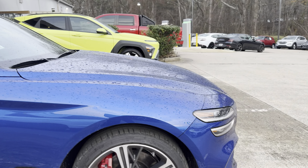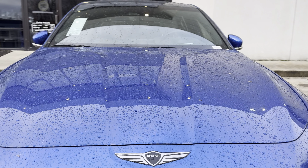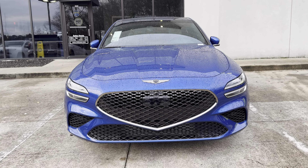Good looking color, nice refresh. If you guys have any questions on the Genesis or Hyundais, I'm your guy — give me a ring at 603-858-4511. Thanks so much, guys.